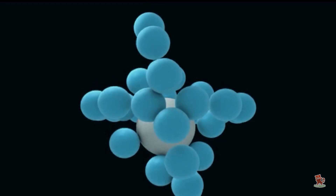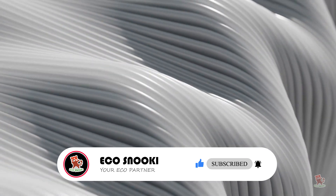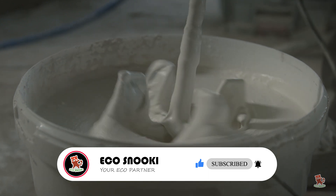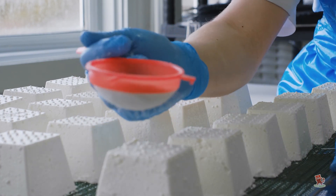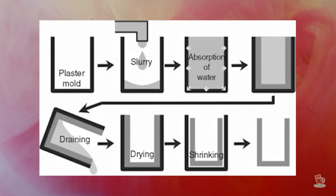Bioceramics are a new type of chemically bonded ceramic that forms strong molecular bonds like a polymer. Crucially, bioceramic has the same property that makes cement so useful: the ability to mix it into a slurry and pour it into a mold without using high heat. That makes it cheap to manufacture, while enabling it to be much stronger than concrete.